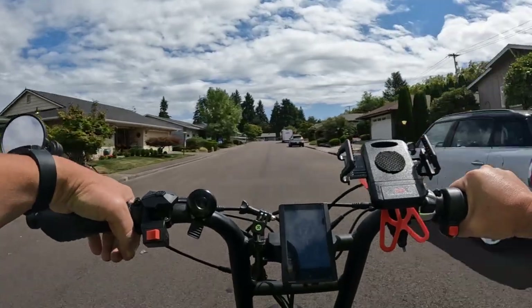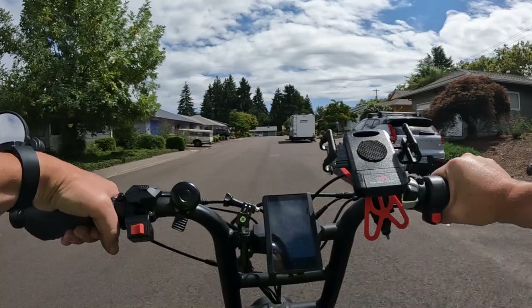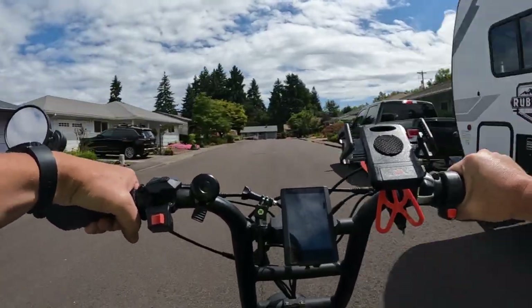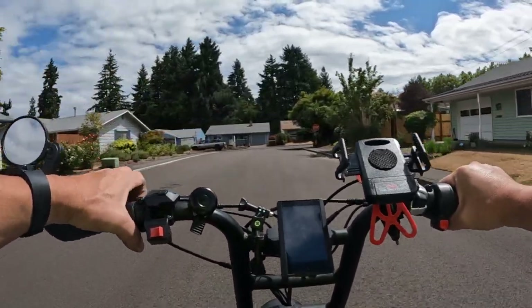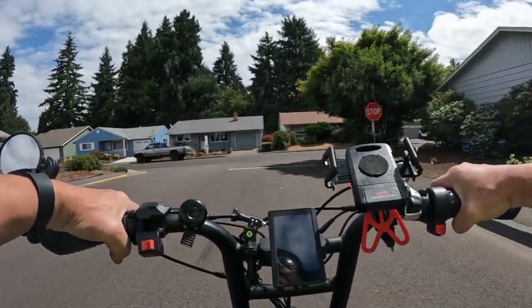All of the bikes from Ariel Rider are rear hub motor — and in the case of the Grizzly, a dual hub motor — but they're all 1,000 watt motors, so you're definitely going to get a good hit of power with your bike.